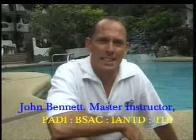Hi, my name's John. I run the technical training in Atlantis. The department's called Atlantis Tech. We run all the training outside of the recreational field, such as Nitrox, Advanced Nitrox, Technical and Trimix. The first step is the basic Nitrox.